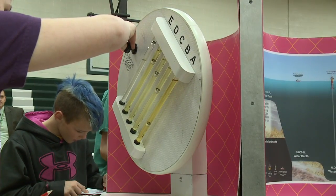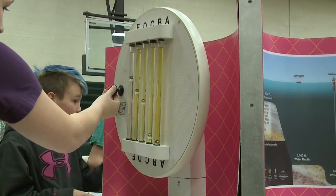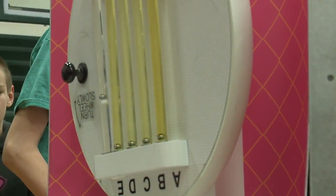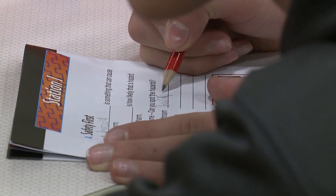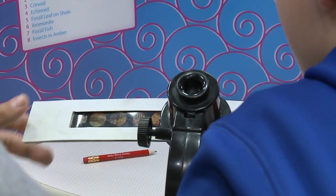Each station has hands-on activities to engage the students. Each student pair will get what we call a pass, and in that pass there are related activities and details about each one of the 24 activities. So the students can take notes of their observations and discover things throughout the activities that they then record in their pass.